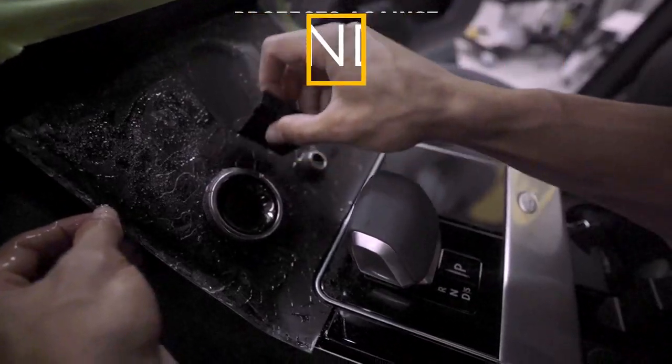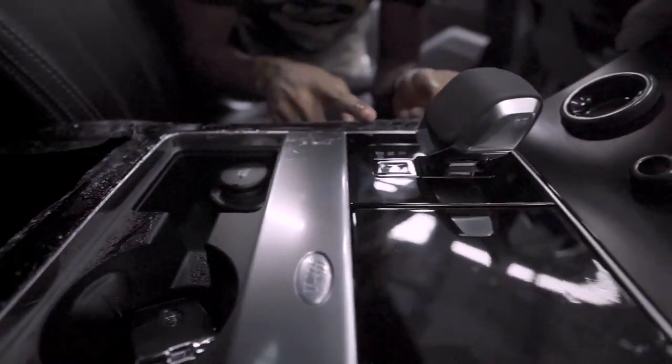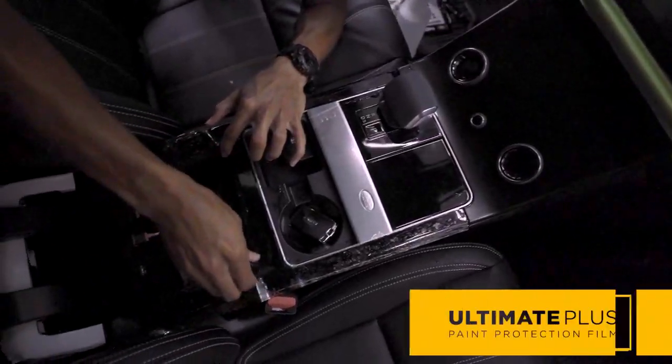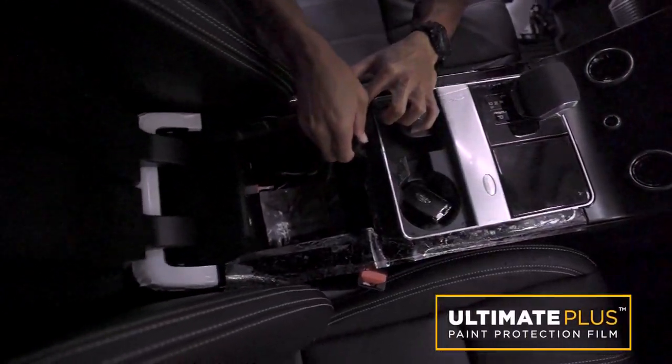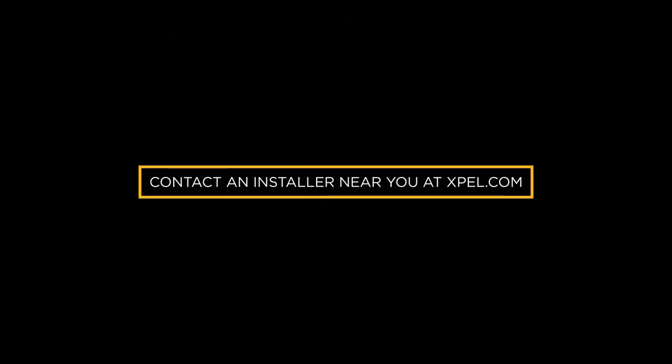This Range Rover Velar is now protected with Ultimate Plus. Count on XPEL and Ultimate Plus Paint Protection Film to keep your car interior protected and looking new for years to come. Contact an installer near you at XPEL.com.